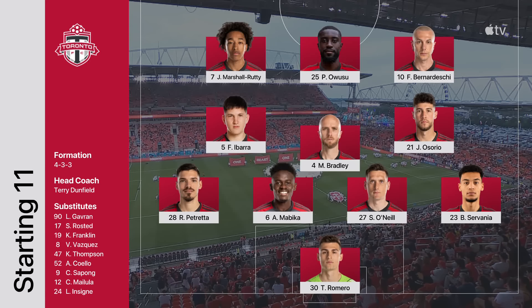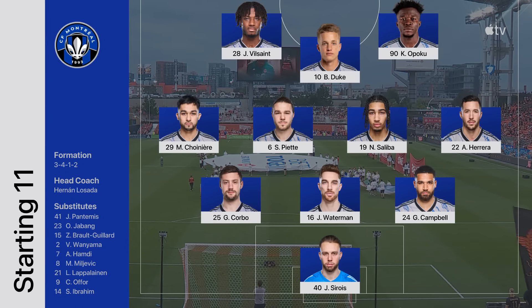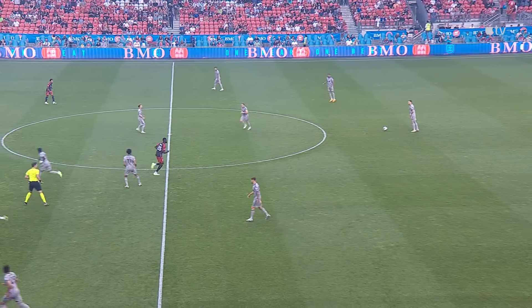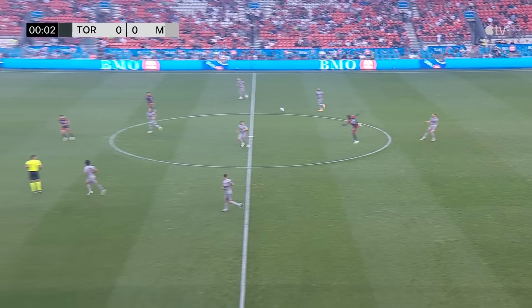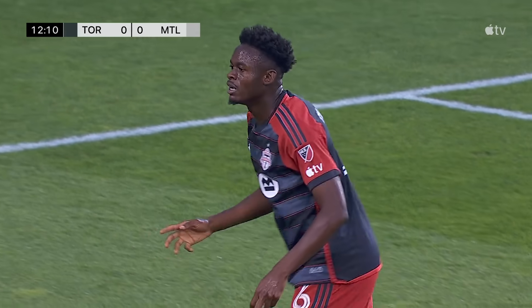It isn't all good news for Toronto, though. Shawn Johnson has been sidelined by a hand fracture, deputized by Thomas Romero. Mathieu Chaunier is the makeshift left wing back due to injuries, and Jules-Anthony Vilsain gets his first start of the season. The ball is kicked into play at BMO Field — Toronto FC and CF Montreal going toe-to-toe.